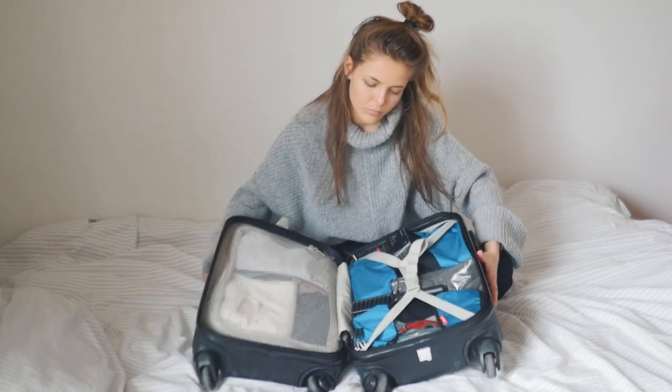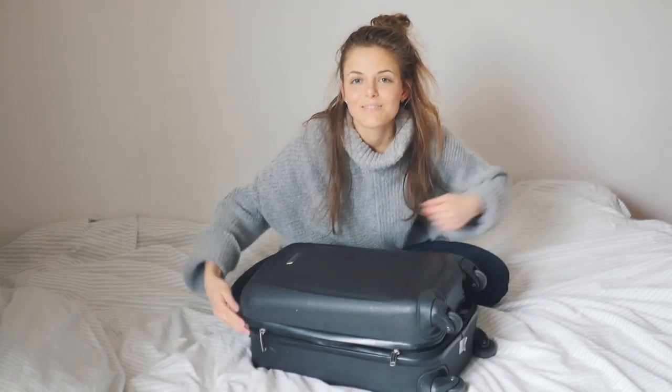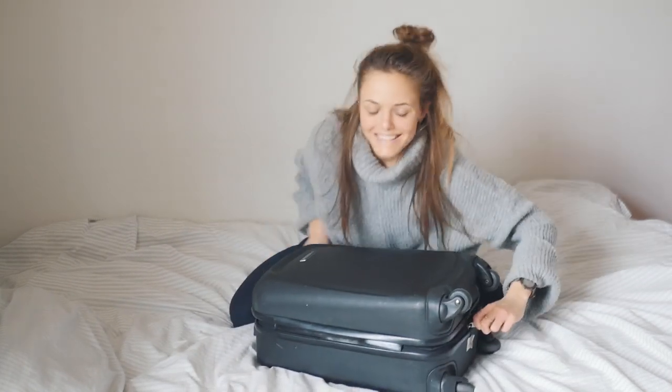That's everything I'm taking with me — that's how I pack traveling only with a carry-on. I hope this video was helpful! Make sure you subscribe to my channel if you haven't yet and enjoyed my videos. You can also follow me on Instagram to see more of my adventures. See you guys very soon, bye!